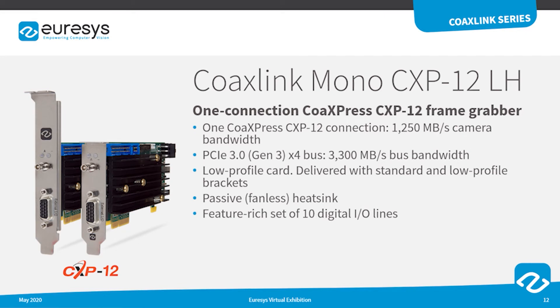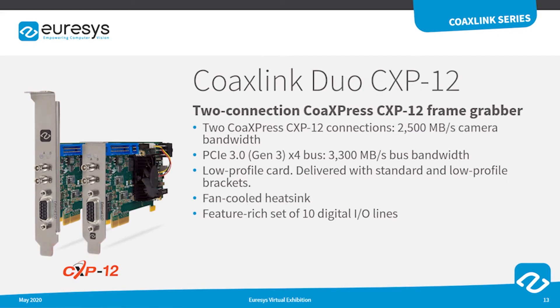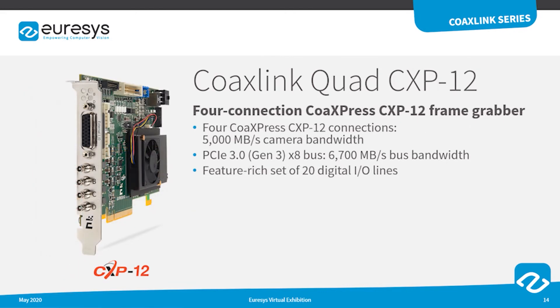As a leader of the CoaxPress technology, Eurasys also provides frame grabbers which support the CXP12 speed. The CoaxLink Mono CXP12 features one CXP12 input and supports a camera bandwidth of 1.25 GB per second over a single cable — a low profile board equipped with a passive or fanless heat sink. The CoaxLink Duo CXP12 board features two CXP12 inputs to support up to 2.5 GB of data per second, and is equipped with a fan-cooled heat sink. The CoaxLink Quad CXP12 board features four CXP12 inputs to support a camera bandwidth of up to 5 GB per second.